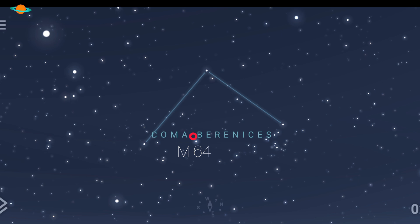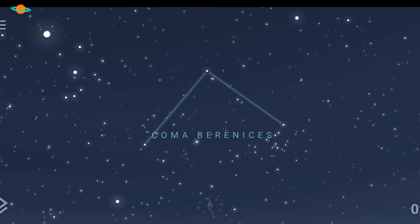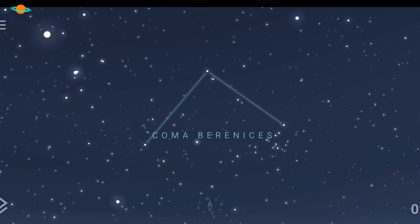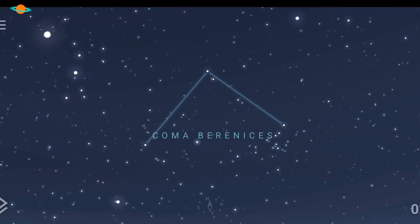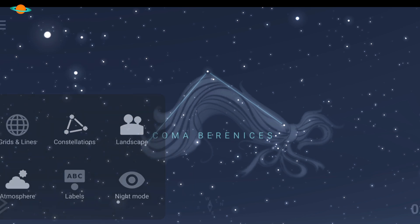A quick mention about Coma Berenices — this strange little faint constellation is actually quite interesting. All constellations tell a tale, and Coma Berenices actually represents Queen Berenice the Second of Egypt, who supposedly sacrificed her long hair as a votive offering. Believe it or not, one of the constellations represents a lock of hair — who'd have thought it!